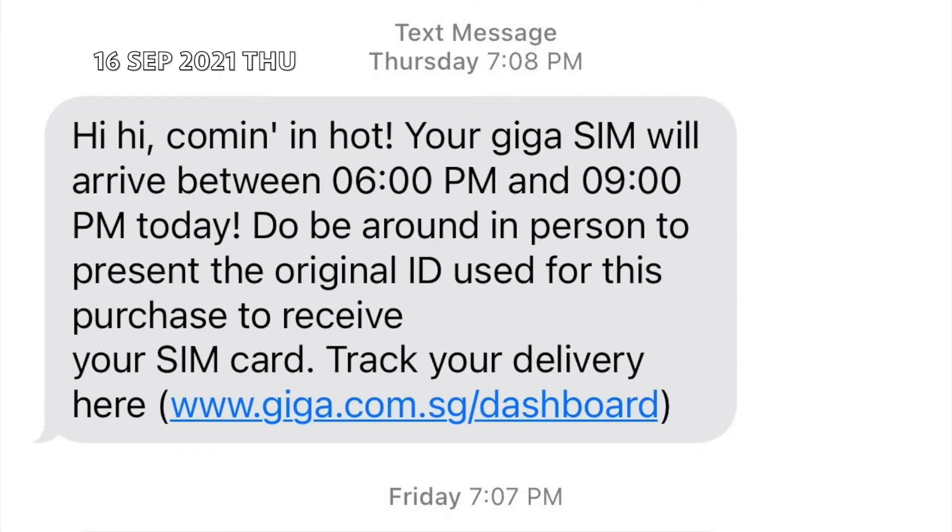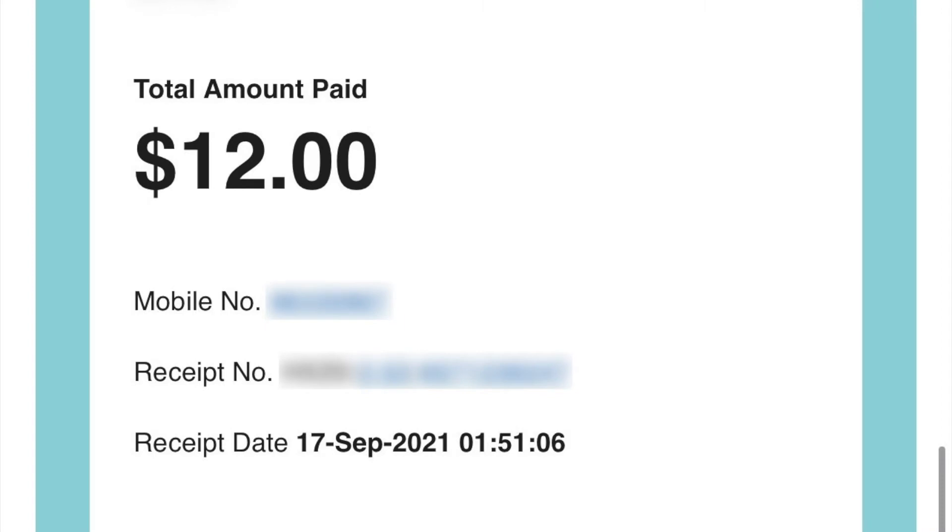Upon successful submission, I got an SMS which was one day too early — my appointment was on Friday but I received the SMS on Thursday. While I was sleeping, close to 2am, I received a receipt in the email.